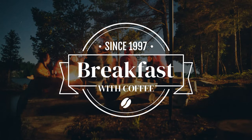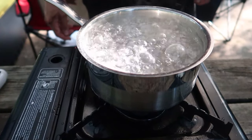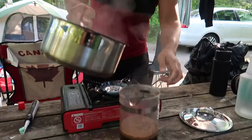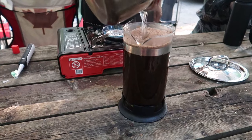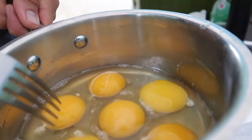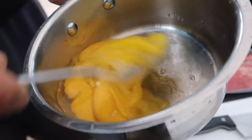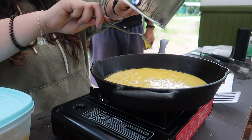Camping meal number five is going to be a traditional breakfast with a nice hot cup of coffee — the perfect way to start your day. To make some coffee, boil water on your camp stove or over a campfire, put that with your coffee beans in a french press and let it sit until it's ready to go. Your breakfast meal can be whatever you like. For us we like to make a combination of homestyle fries, eggs, and bacon. This is an absolute classic and we eat it at least a couple of times when we go camping.